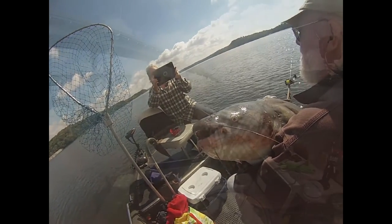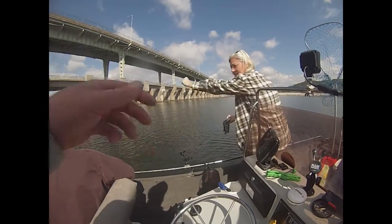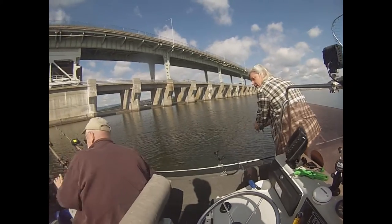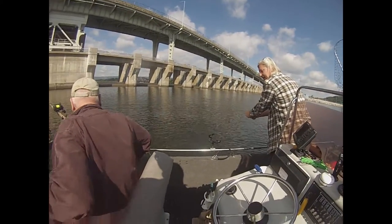All right, put it on the video. Look at him, John. That's 57 pounds. Approximately. He could have been a little bit plus. It's over 57 pounds. Yeah.